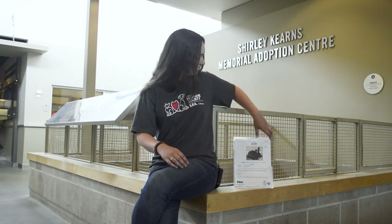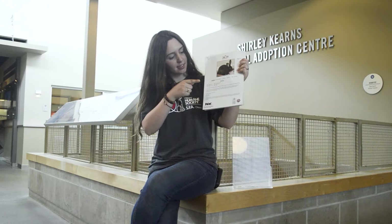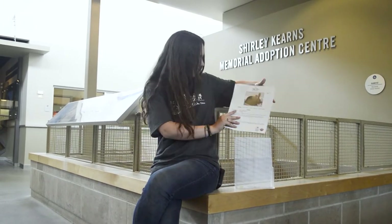Each animal has a profile card that shares more information about each animal available for adoption. This includes their photo, name, breed, species, birth date, behavior, and a short description of their activity level. Knowing more about what the animal needs helps future owners make the right match when picking an animal to welcome into their family.